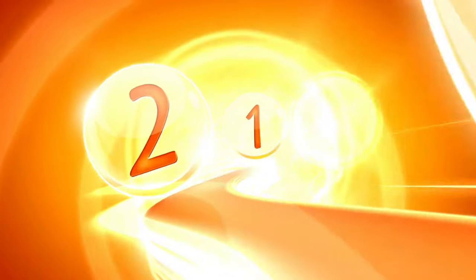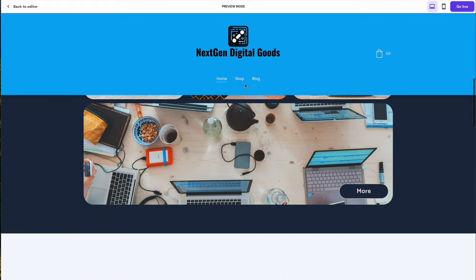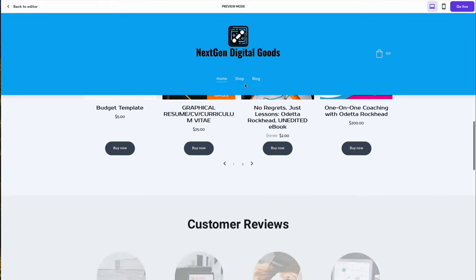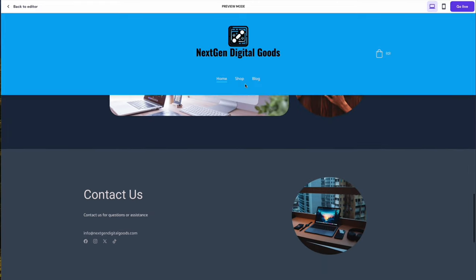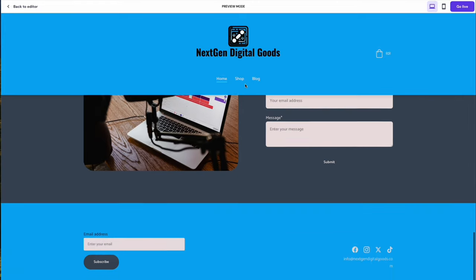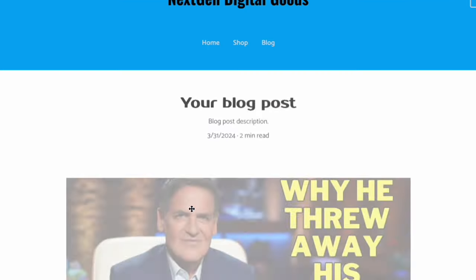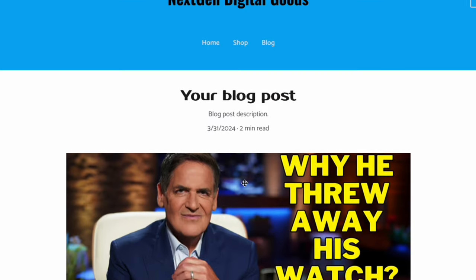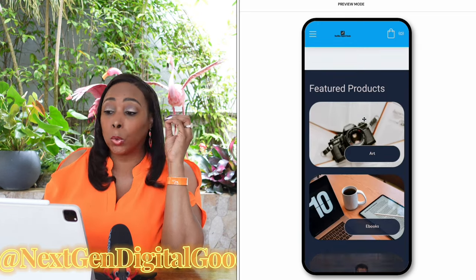Let's now make our website live — three, two, online. This is what our website looks like. Oh my God, this is simply incredible. It was great before the edits, but it's even nicer now. I'm also going to go ahead and set up my professional email: odetta@nextgendigitalgoods.com.